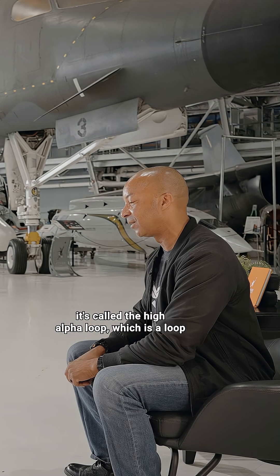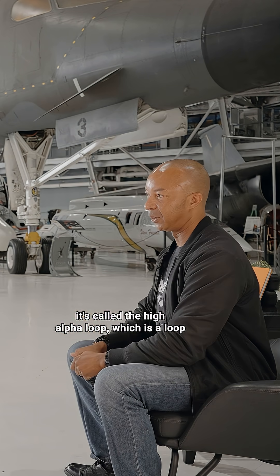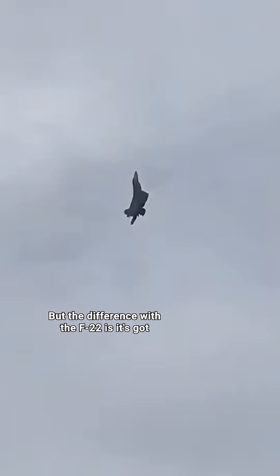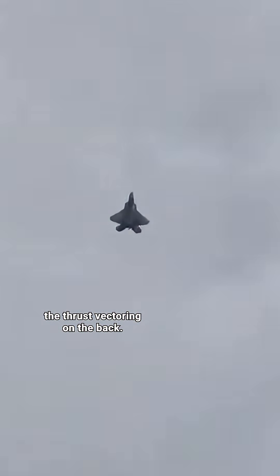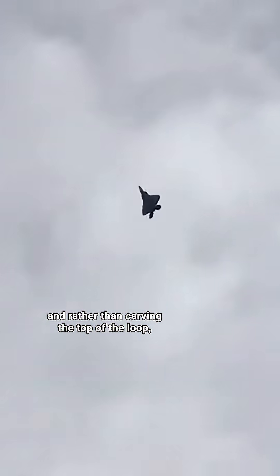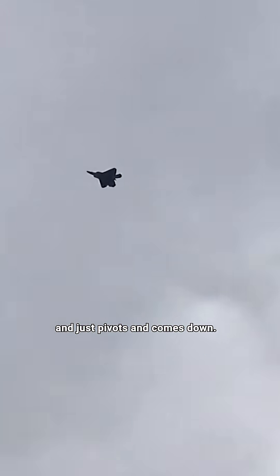There's also this thing called the high alpha loop, which is a loop that you do in the F-22. The difference with the F-22 is it's got the thrust vectoring on the back. So as you get into the loop, you get to the top of the loop, and rather than carving the top of the loop, it just pivots and comes down.